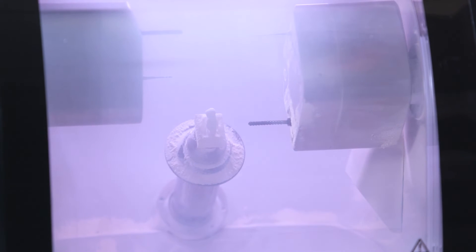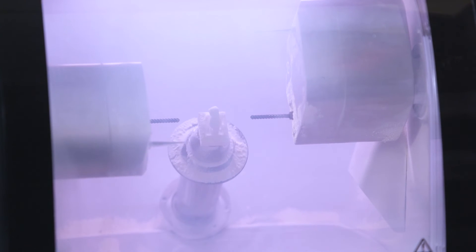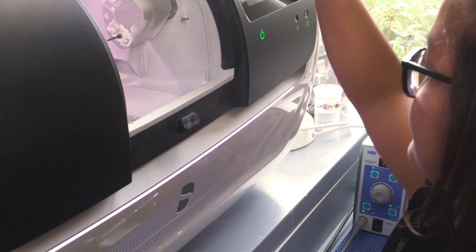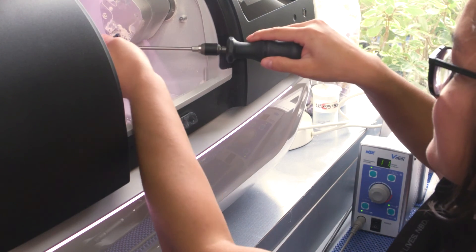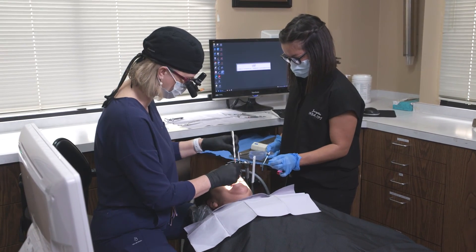I have the complete capability to fabricate everything that I envision. Taking out the need to communicate your vision to a lab and being able to have the tools to execute it yourself has just been amazing. It's been an amazing journey and I love working with CEREC for those points alone. It is the future of dentistry, without question.